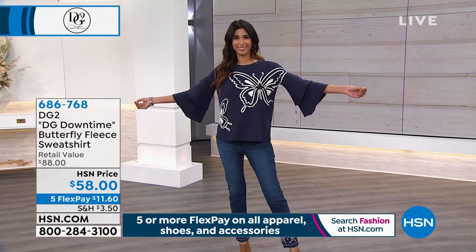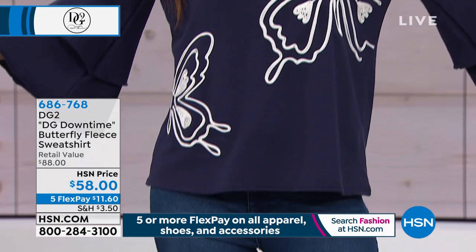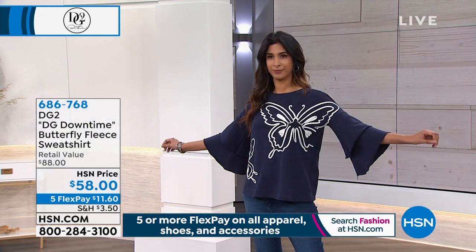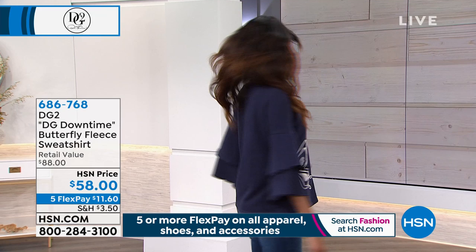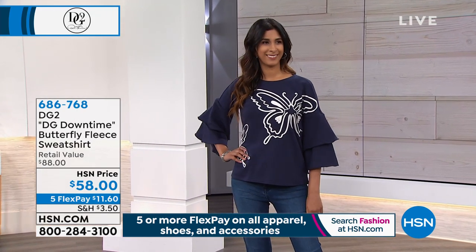The white is gorgeous. Moving on to the DG Downtime Butterfly Fleece Sweatshirt — available in navy, purple, terracotta, and tangerine.